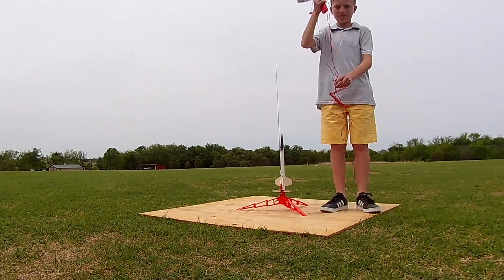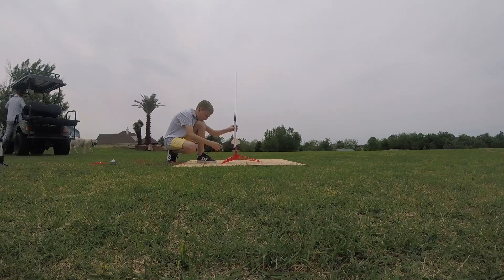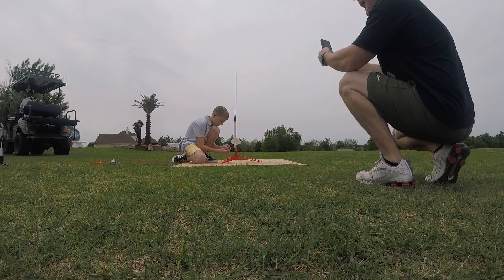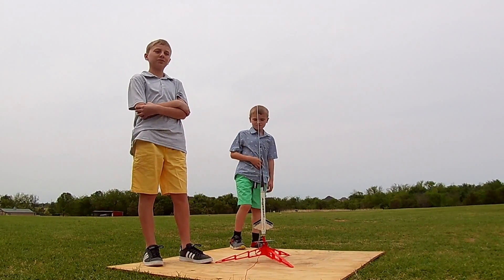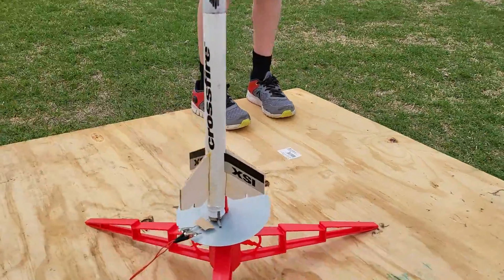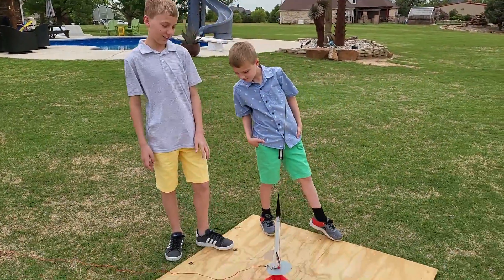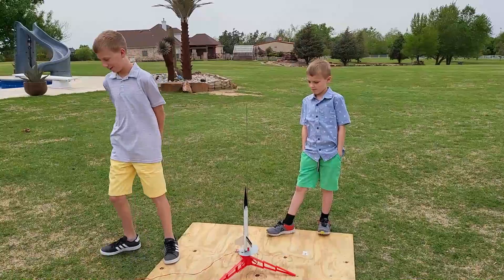Rocket launch part 3! We're gonna be shooting off this rocket called Crossfire XSI. It's a white rocket with a black tip that kind of looks like it's melting out. Let's shoot this off.